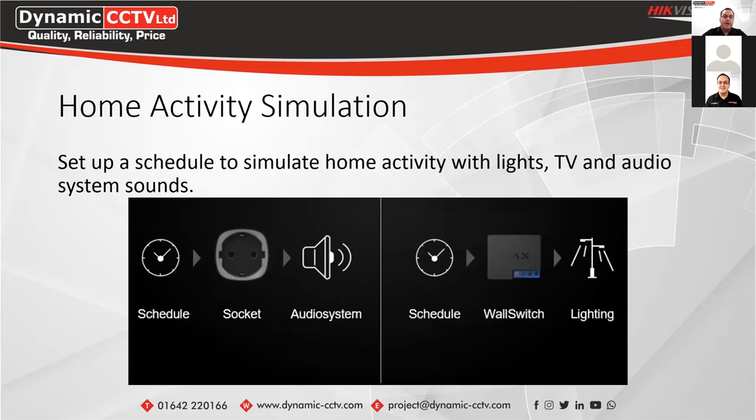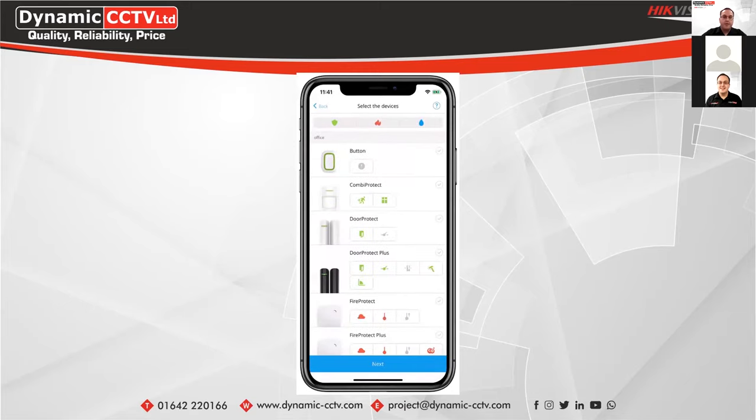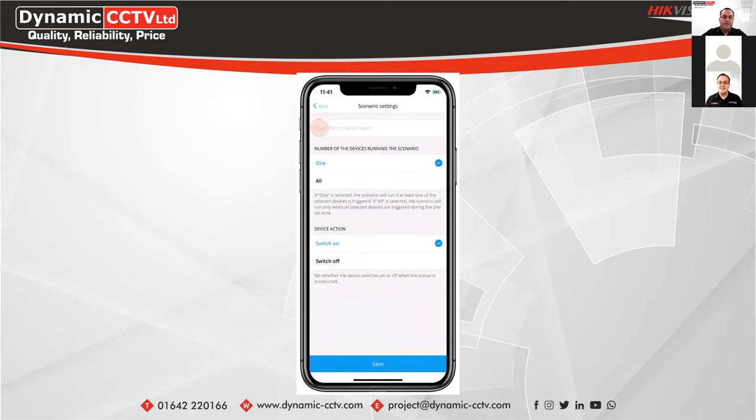You can also link motion protect detectors with a wall switch — for example, if the outdoor Motion Protect is triggered by a trespasser, the wall switch can turn on outdoor lighting as a deterrent. With home activity simulations, you can schedule specific times for plugs to switch on, and using the wall switch wired into your lighting system, have lights automatically turn on and off at configured times. Here's an example of the app with a system added, showing how you can create your specific scenarios.